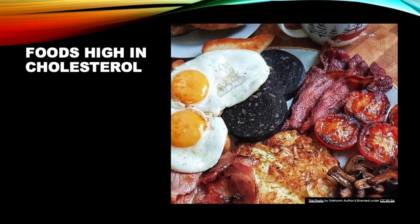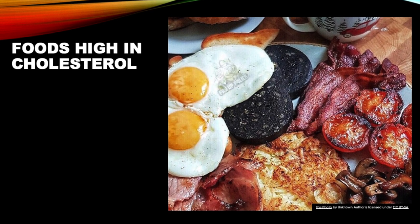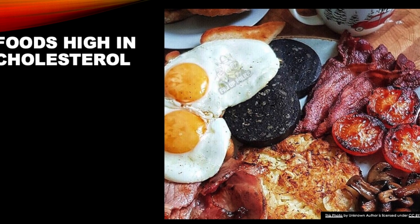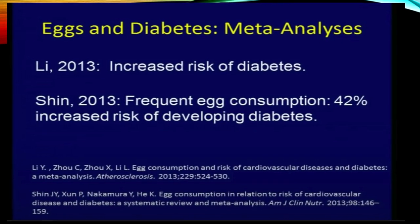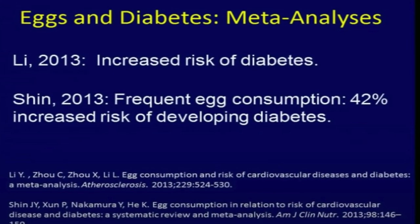Here are the foods high in cholesterol. Essentially, the egg yolk, oat, chicken, and beef are the biggest culprits. Cholesterol only exists in animal products — there is no cholesterol in plants. Eggs are particularly bad, increasing the risk of diabetes and coronary artery disease in diabetics, although the Nurses' Health Study and the Health Professionals Follow-up Study did not show an association with coronary artery disease in general. But if you have diabetes, you need to stay away from eggs.